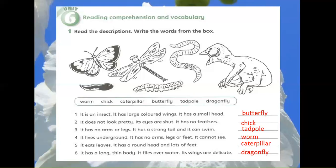6. It has a long, thin body. It flies over water. Its wings are delicate. Dragonfly.